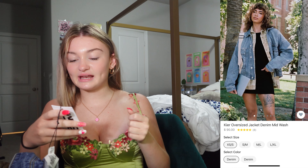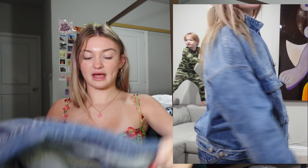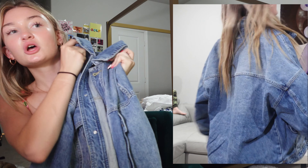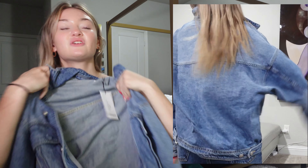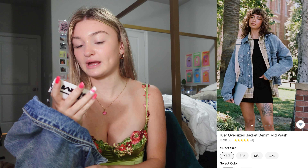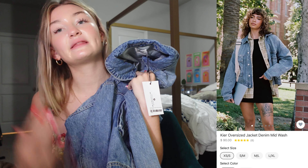Next I got the Kira oversized jacket in denim mid-wash and I got extra small slash small. I needed a denim jacket and it is just so cool. I can layer this with so many different button-up shirts. When I wear this I feel like I turn really cool — like I will become a cool girl. It is really great especially for when it gets cold, and everyone needs a good denim jacket they can rely on.